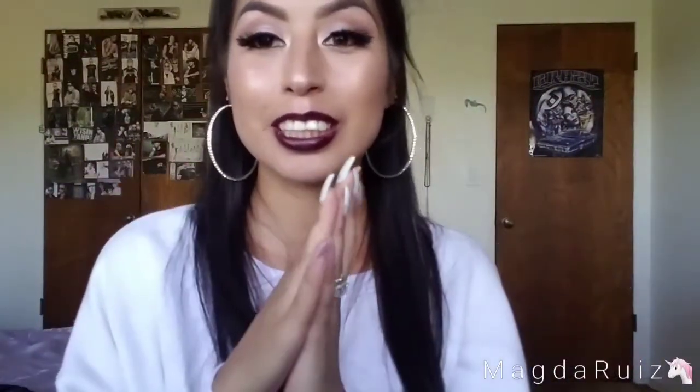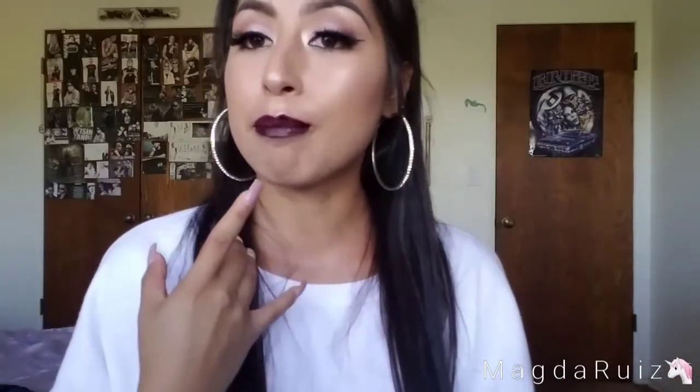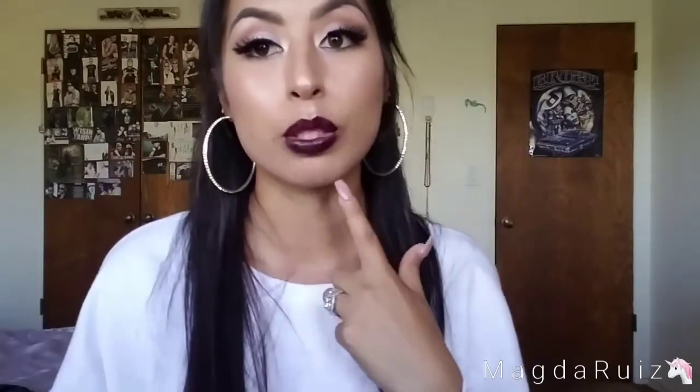That completes my birthday haul, you guys! If you enjoyed this video please give it a thumbs up, subscribe if you haven't already, and click the bell to stay notified. If you're wondering what I have on my lips, it's the Holiday Collection from Kylie Cosmetics — the Vixen matte lipstick. If you have any video requests just let me know down in the comments below, and I'll see you guys in my next video. Love you guys!